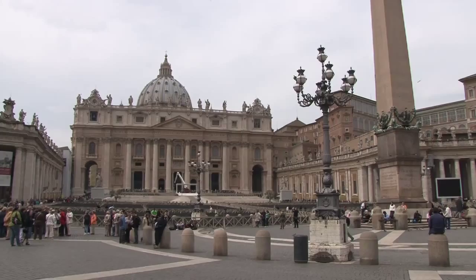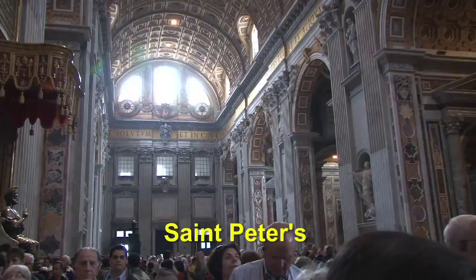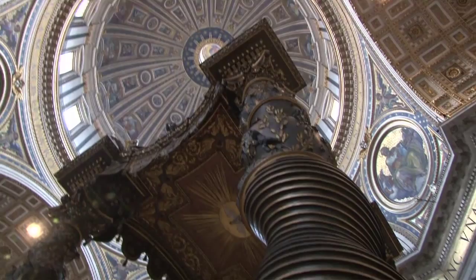St. Peter's Basilica is the most spectacular room ever built — no place else can even come in close second to this. And the ritual is that you rub the bronze foot of St. Peter for good luck. That's why it's all worn out. And then we have the Baldacchino in bronze by Bernini, and looking up to Michelangelo's dome, his towering accomplishment completed after his death.